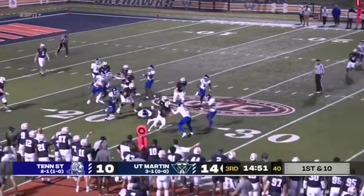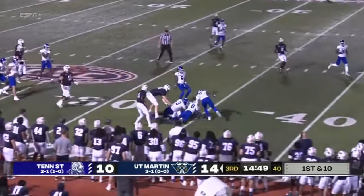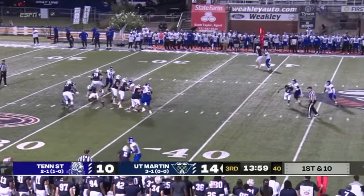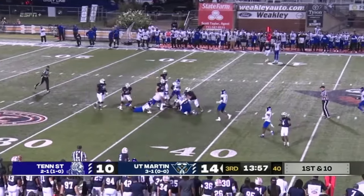First game of the Sargent York Trophy Series between UT Martin and Tennessee. Devontae Murray coming in, and Ellis lets it loose down the field — and that is incomplete.